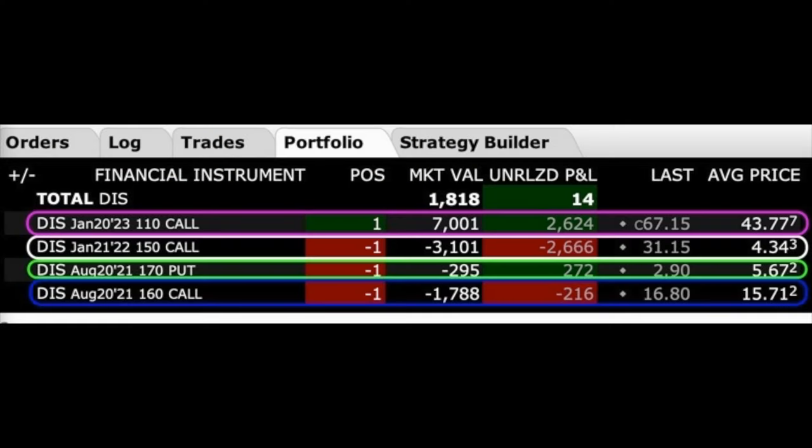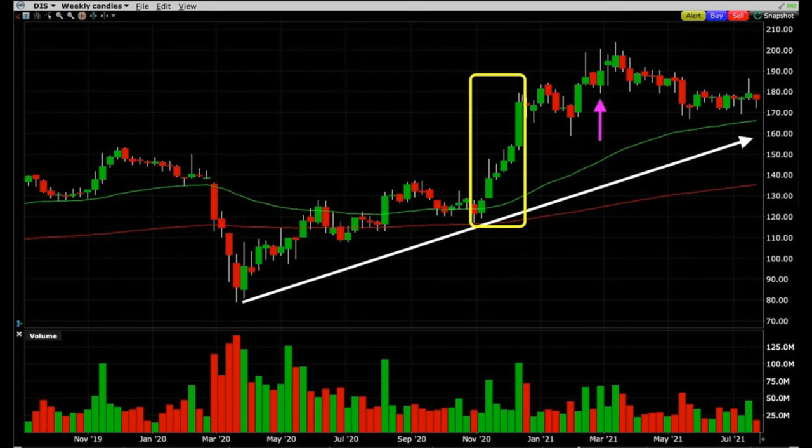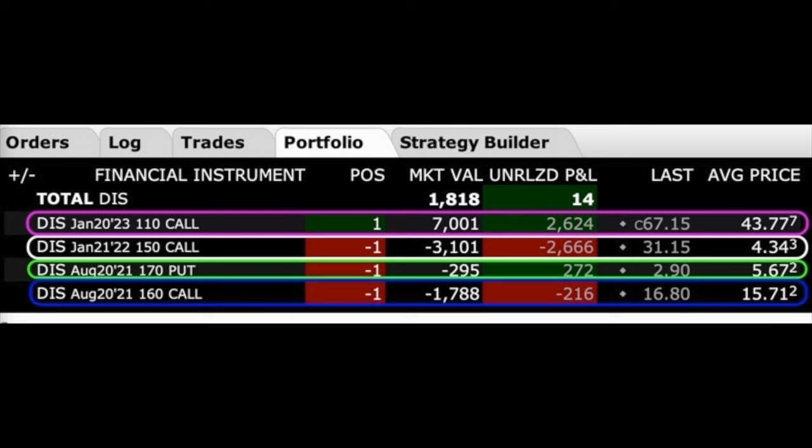The next trade shows the power of using several option trading strategies together to manipulate positions and put them back in your favor. Here you see our current poor man's covered call position in Disney as well as an additional naked call and put option that we sold. We initially entered this Disney position back in March of 2020 — at the base of the white line towards the left side, that's where we bought an $80 LEAPS call option and simultaneously sold the 150 LEAPS call option shown in the white rectangle. To help decrease our cost basis we also sold a near-term naked call option and have been rolling that option ever since.